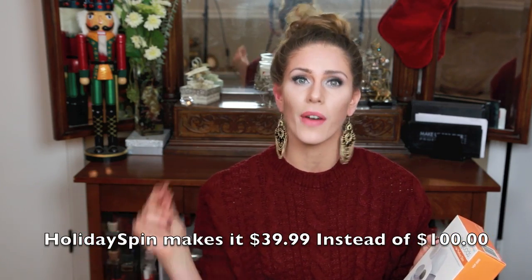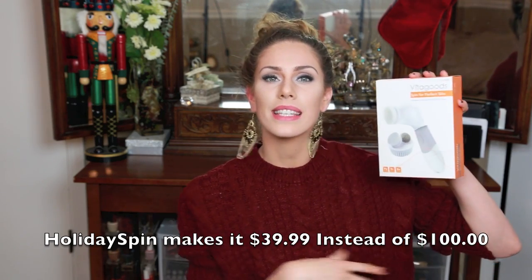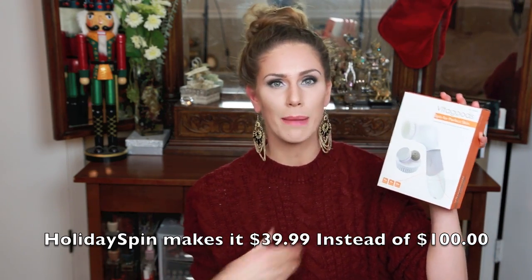The next gift is again great for men or women and I actually got this at 50% off. I've been using this for over a year now and I'm getting it for someone in my life — I really hope they're not watching this video. But this is the Spin for Perfect Skin. They're normally $100 and I got mine on sale for $40. It's basically a less expensive version of the Clarisonic, but it does more.